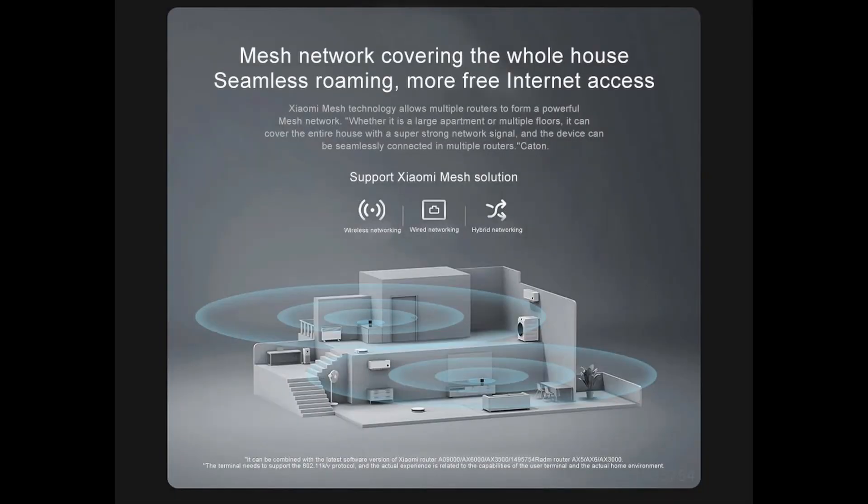Mesh network covers the whole house with seamless roaming and more freedom. Xiaomi Mesh technology allows multiple routers to form a powerful mesh network — whether it is a large apartment or multiple floors, it can cover the entire house with super-strong network signals.